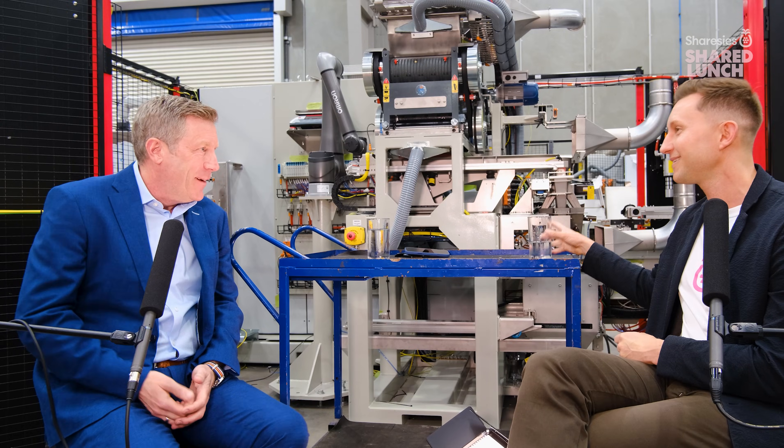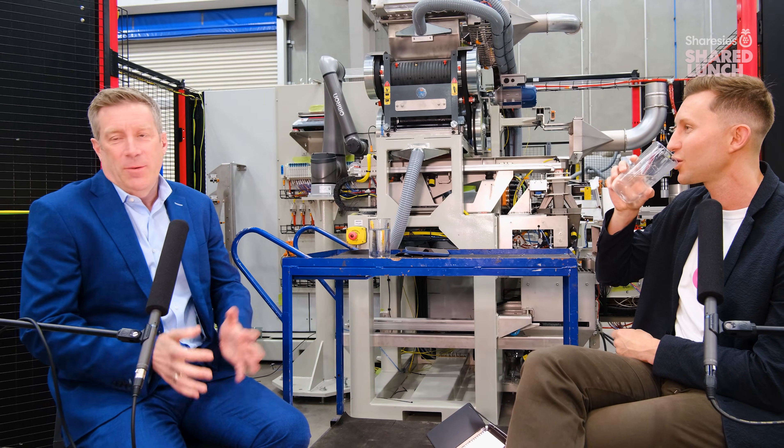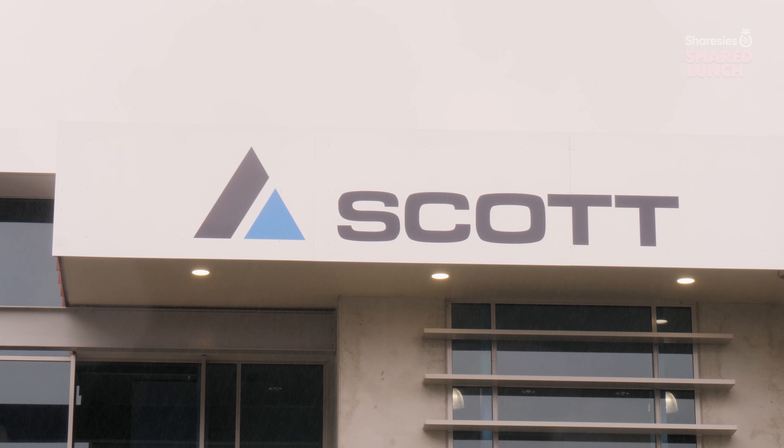Welcome to Shared Lunch. I'm Luke Smith of Sharesies, and today we're talking to Mike Christman, CEO of Scott Technology, a 112-year-old Kiwi automation success story.